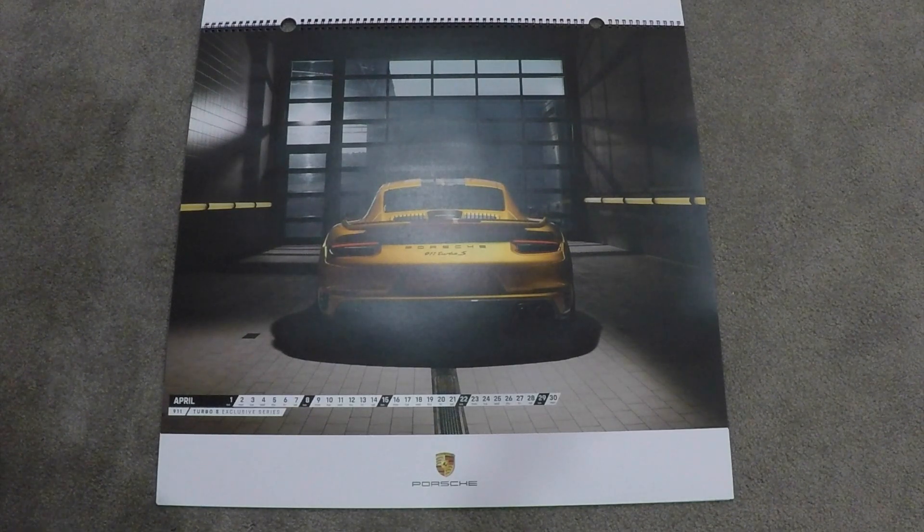April features the 911 Turbo S Exclusive Series in an amazing gold color, and it has carbon fiber twin stripes on the roof. That is awesome.